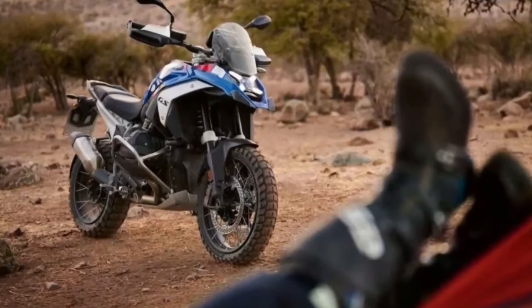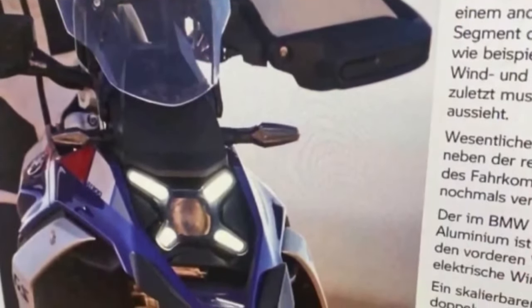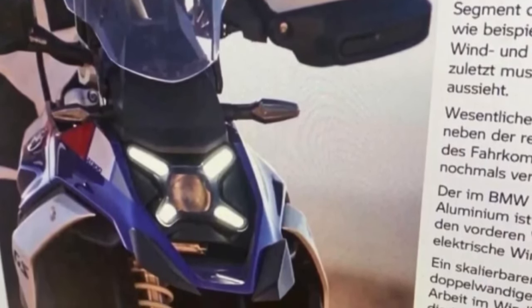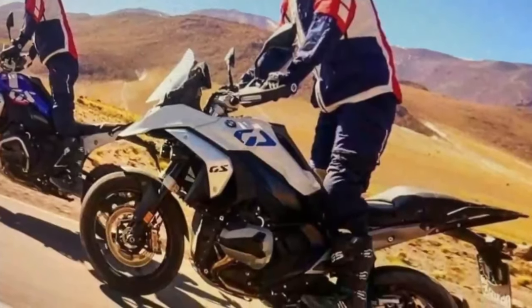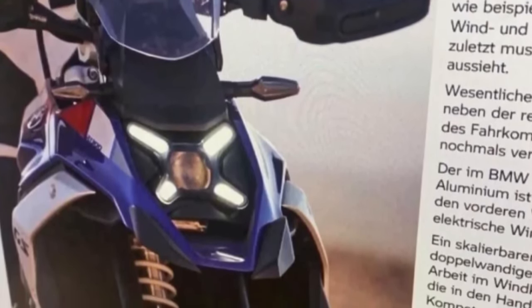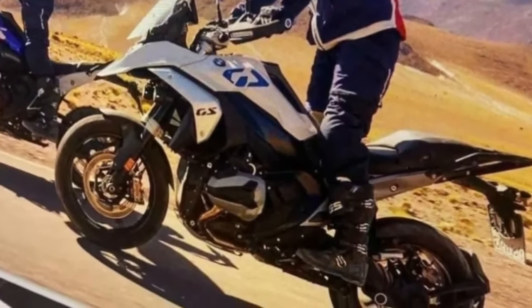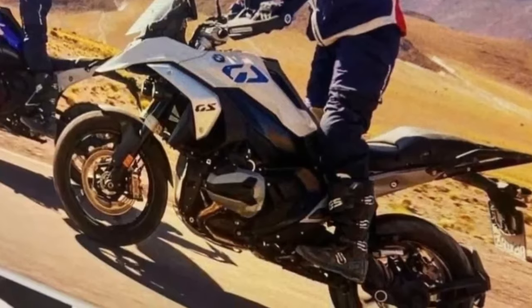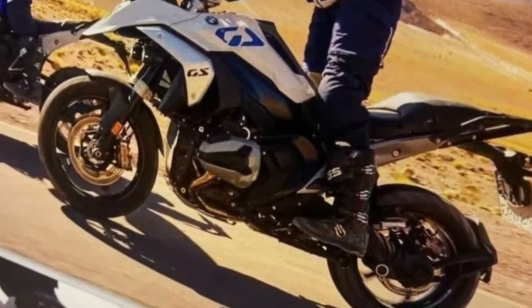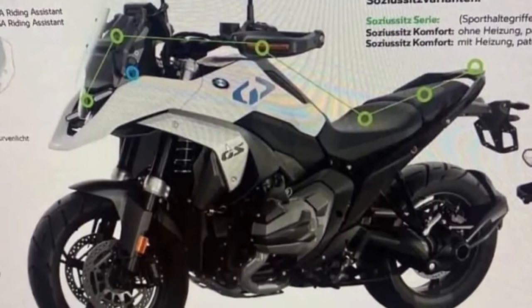A similar overhaul comes to the underpinnings. The R1300 boasts an all-new steel frame and cast alloy subframe, instead of the tubular chassis — a chief element of GS models. This also has a domino effect on the length and breadth, as the new GS is longer and wider than the 1250. Where you might not see many changes though is in the suspension and braking setup.